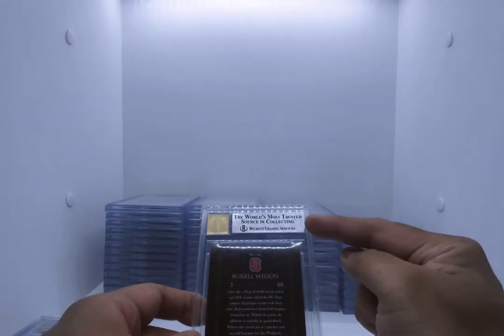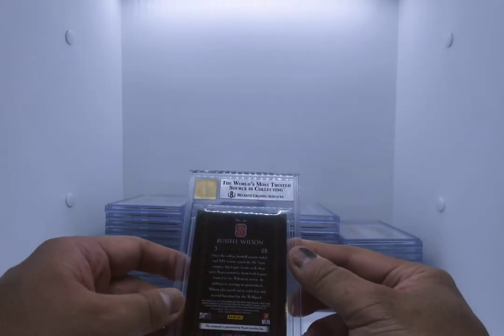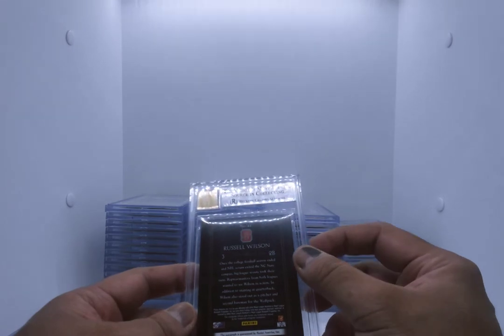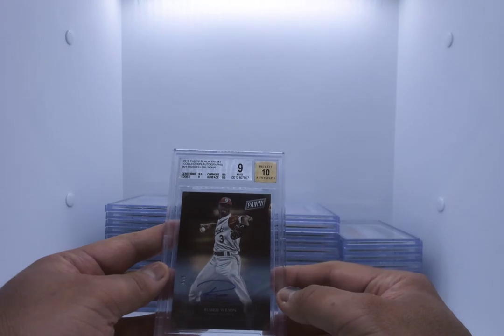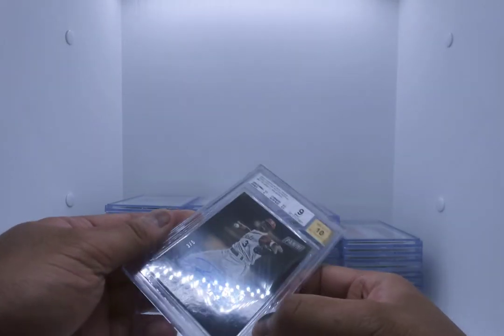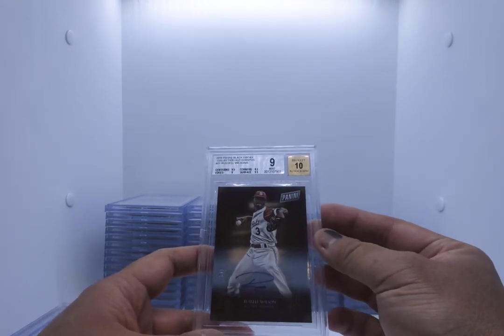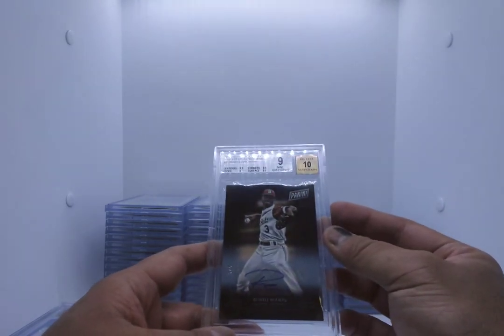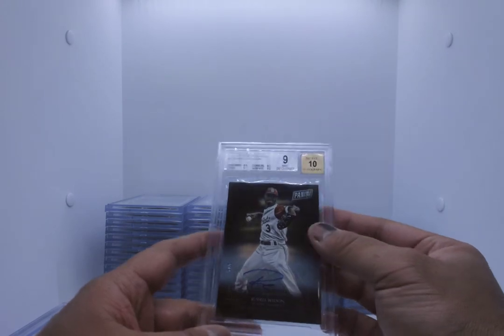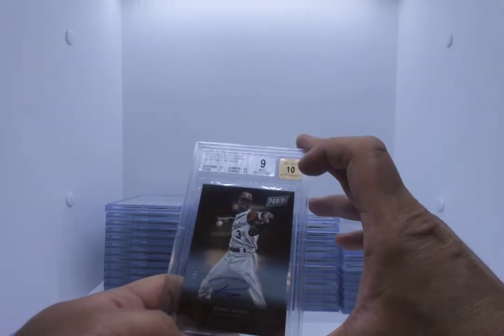Next up — because it's silver, we know it's definitely not a 9.5. However, this is a cool card. This is a Russell Wilson baseball card that he signed. There are only five of them in the world and I got one of them here. Panini Black Friday Collection Autograph, Russell Wilson, numbered out of 5 — this is number 3 of 5. It's a 9 with a 10 autograph. Really cool card I picked up in a collection. Corners 8.5 is what prevents us from getting the gem mint. Beautiful card — going for sale on my eBay.